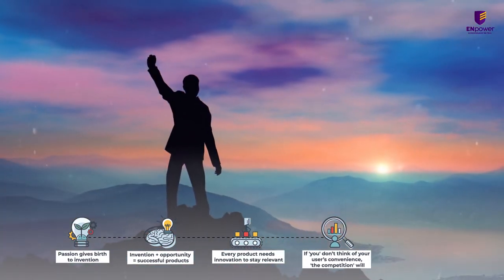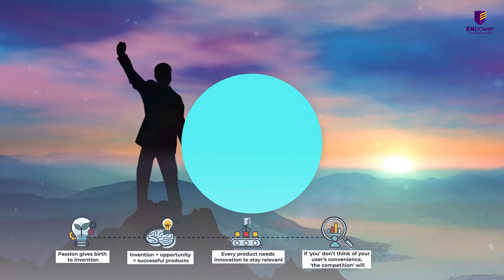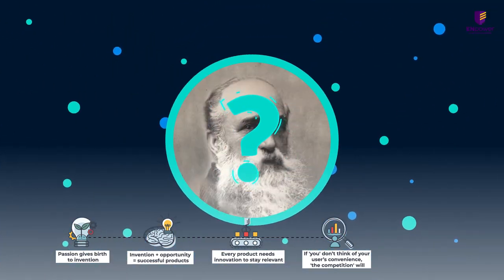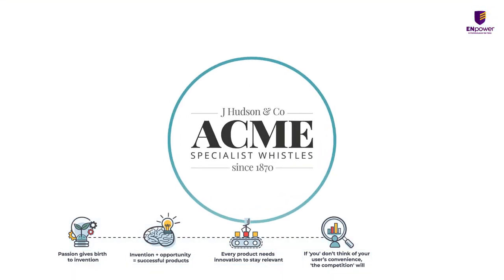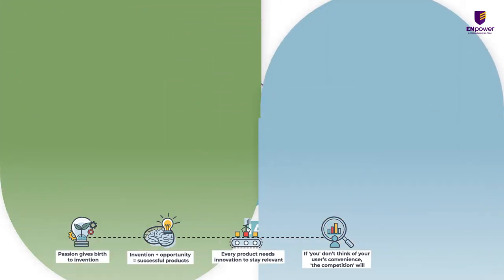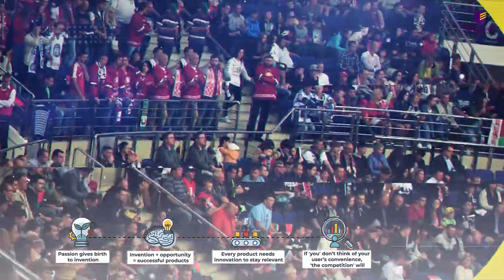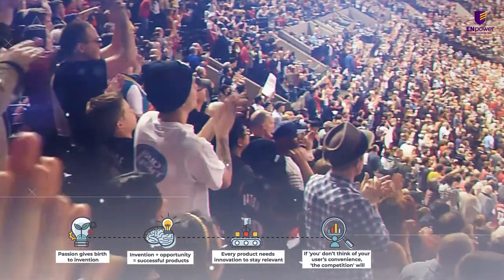Fox40 immediately took over the market because of its reliable whistles. But that was not the end of J. Hudson & Co. — after all, the Hudsons were the ultimate inventors. Soon, Hudson launched the Tornado 2000. This new whistle was more efficient in making a sharp sound tearing through an auditorium filled with hundreds of thousands of cheering fans.